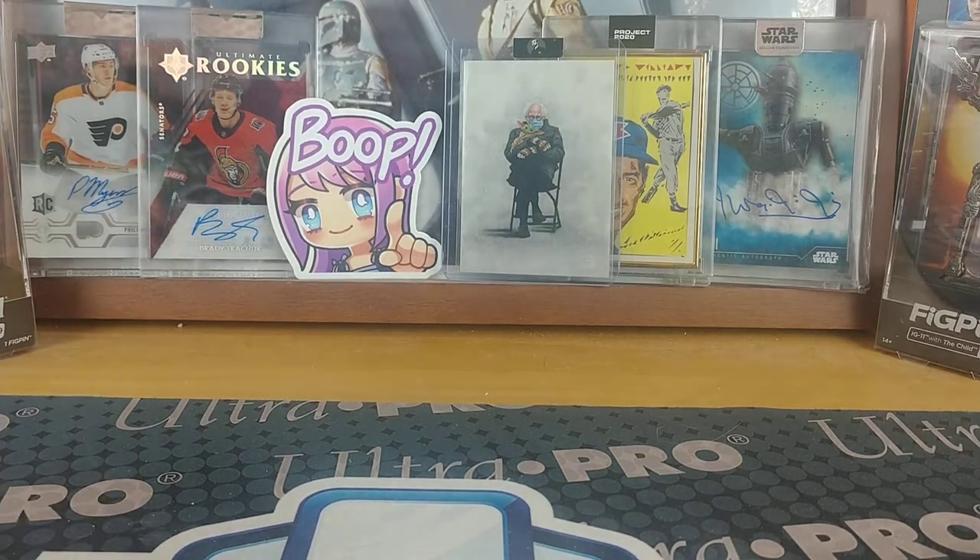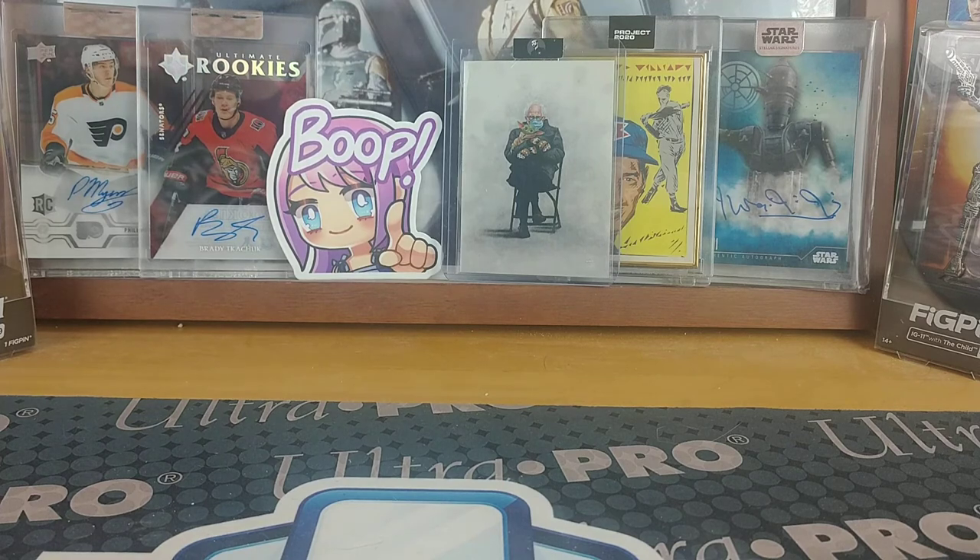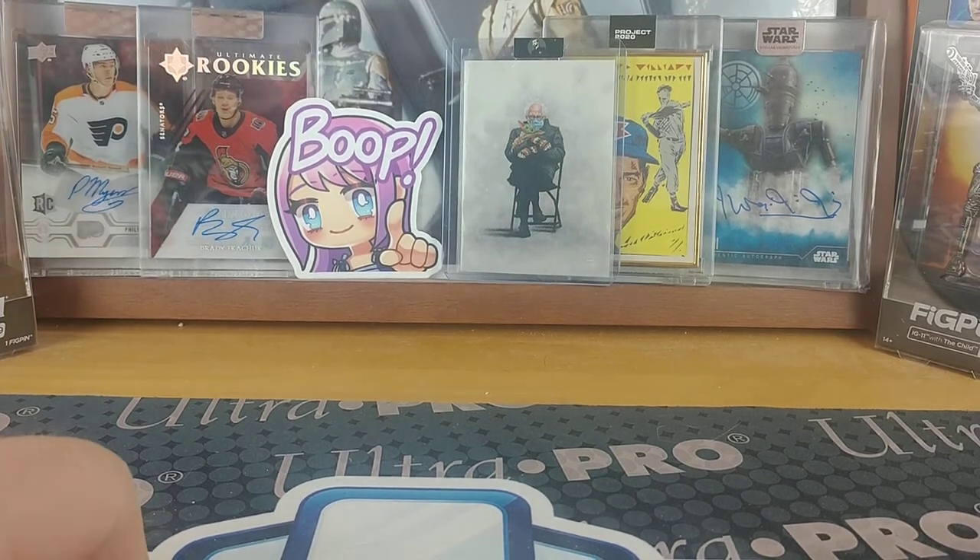So that's it for this mail day video. Hope you all have a great rest of your Sunday, and as always, keep collecting. Bye bye.